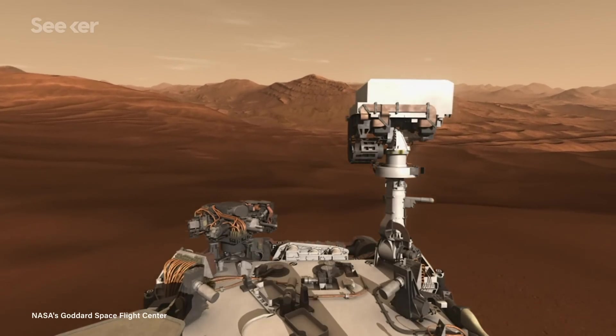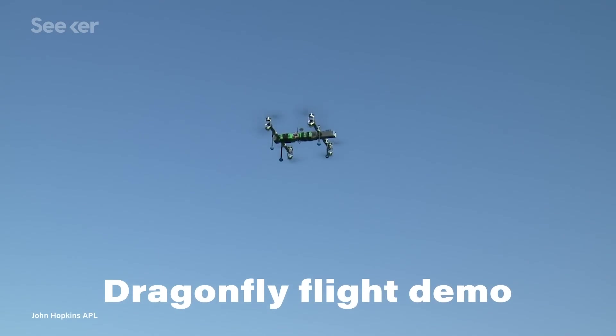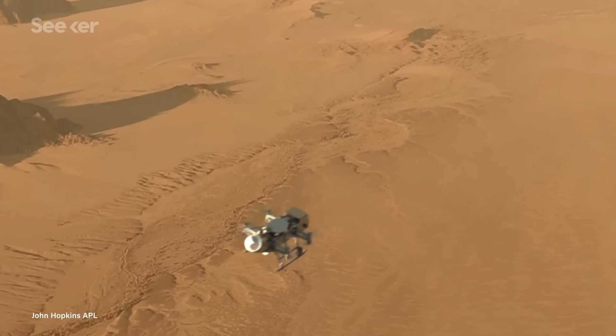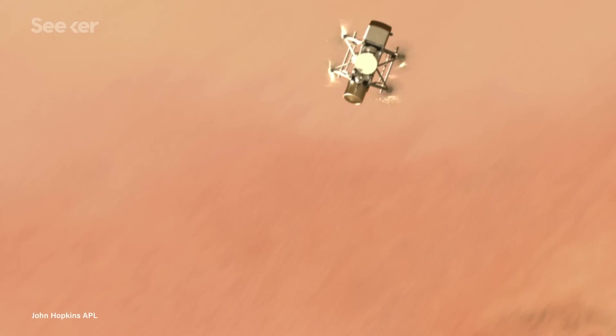Scientists found that Titan's cold atmosphere and predominantly nitrogen makeup provides a lower molecular viscosity than Earth's. This, paired with high densities, means it's much easier to get heavier items off the ground, like a car-sized drone. Plus, decades worth of advancements in autonomous multi-rotor technology made a rotorcraft a perfect deep space candidate. Scientists estimate Dragonfly will fly, or hop, from one location to the next faster than any Mars rover has driven in a decade.